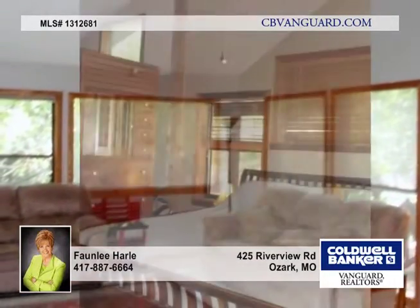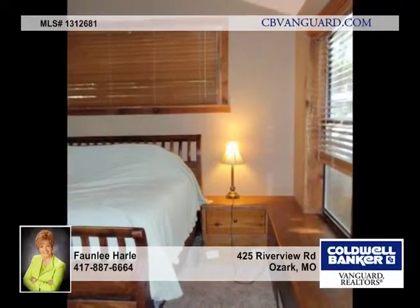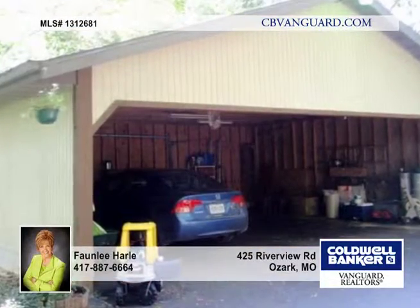The kitchen is great with a snack bar and newer appliances. Upstairs is the great room and dining room with walls and windows to enjoy the outdoors. The lower level offers two more bedrooms and a bath.